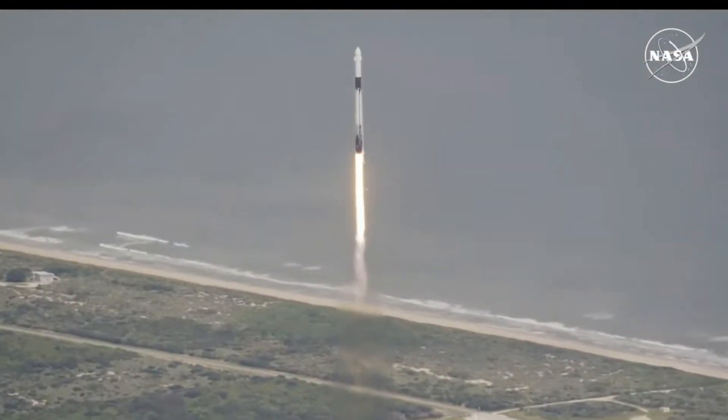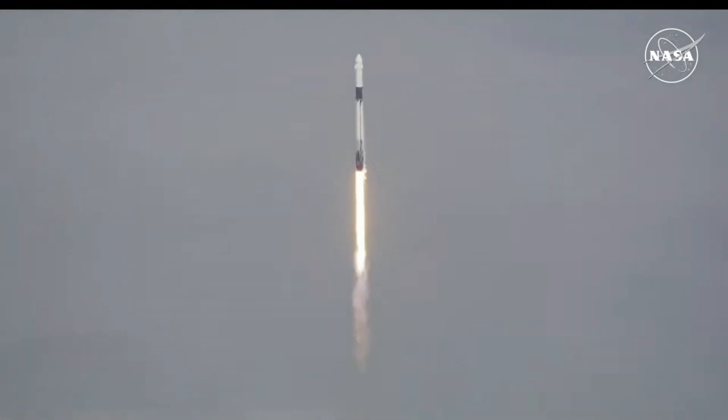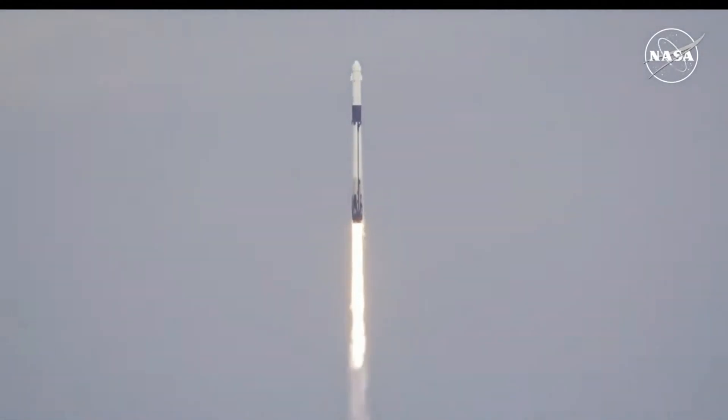Space-1 propulsion is nominal. Copy, 1 Alpha. Those 9 Merlin engines now providing 1.7 million pounds of thrust, propelling Falcon 9 and Crew-9, and we are continuing to get good calls from teams here on the ground.